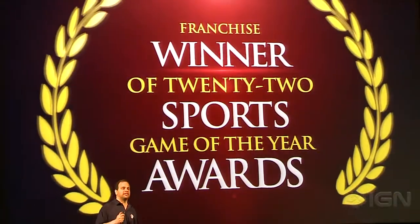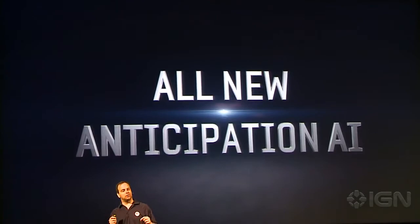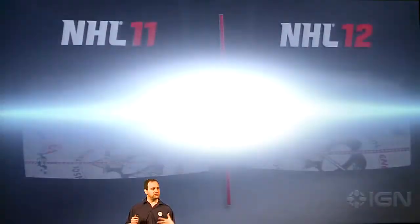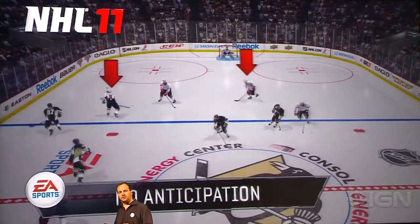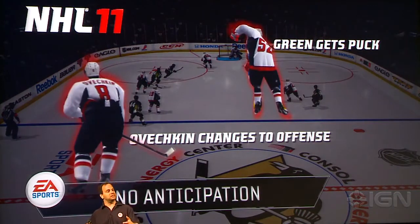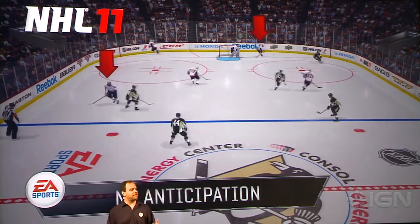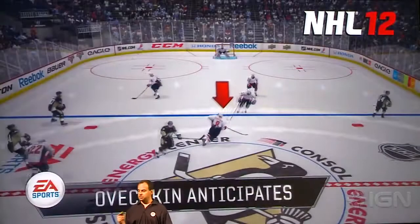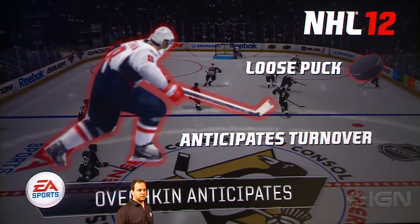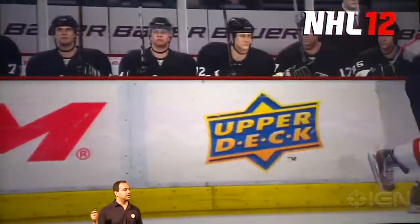First, we'll go over anticipation AI. Wayne Gretzky once said, when asked what made him so great: 'I don't go to where the puck is, I go to where it's going to be.' Our players in NHL 11 didn't really do a good job of that. Here's Ovechkin at the blue line in NHL 11 — he didn't realize he needed to be on offense until his team gained possession. But in NHL 12, he starts coming up ice while the puck is still loose because he thinks his team's going to get it, goes in for a breakaway, and scores. That's realistic to Alex Ovechkin.